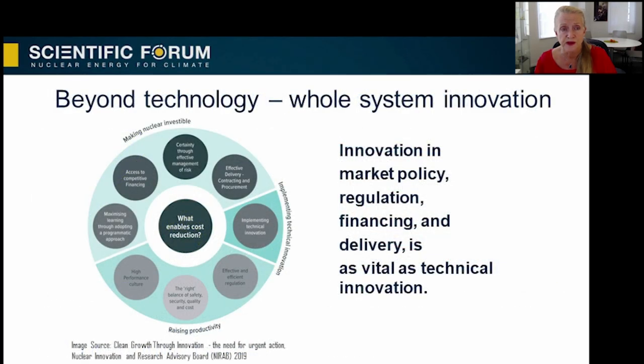But beyond technology, it is also important to remember that innovation is more than just technology. For the nuclear sector, innovation in market design, in financing, in regulation, and also in project delivery will be key to reducing costs of new build, unlocking the full potential of existing facilities, and facilitating advanced reactors.